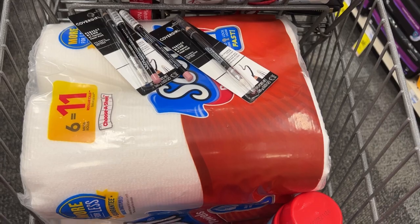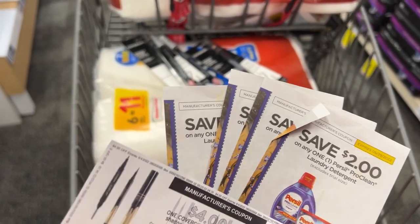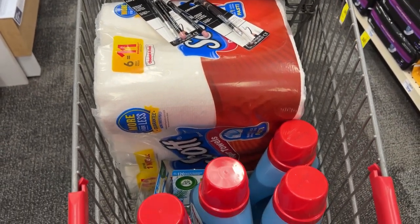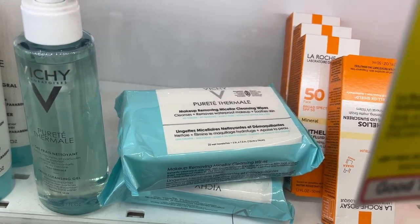Here's a look at everything I'm about to check out with, and here are all the coupons I'll be using. I'm about to go check out and then I'll show you guys my receipt in more detail once I get home.